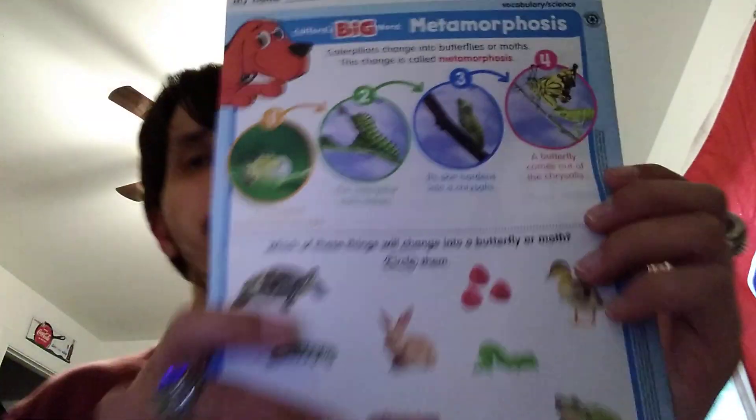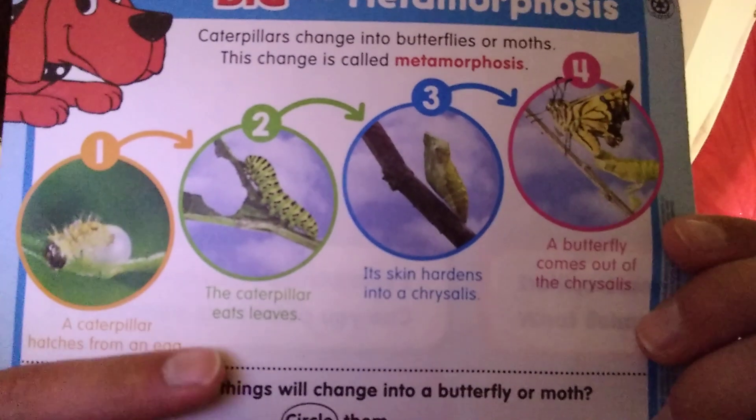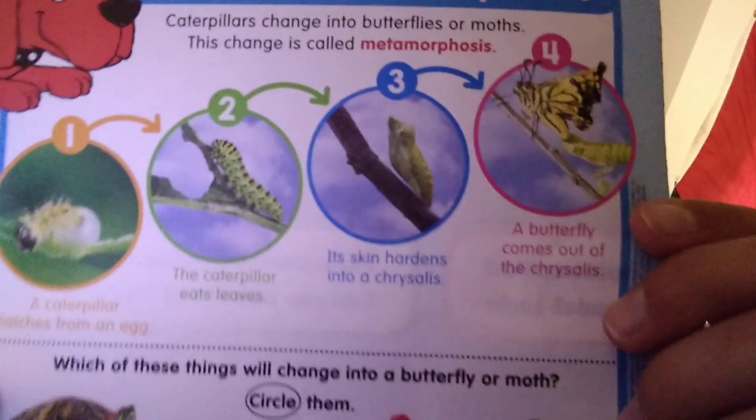Let's turn it to the back. It says caterpillars change into butterflies or moths. This change is called metamorphosis. A caterpillar hatches from the egg. Then the caterpillar eats leaves. Then it goes into a cocoon.